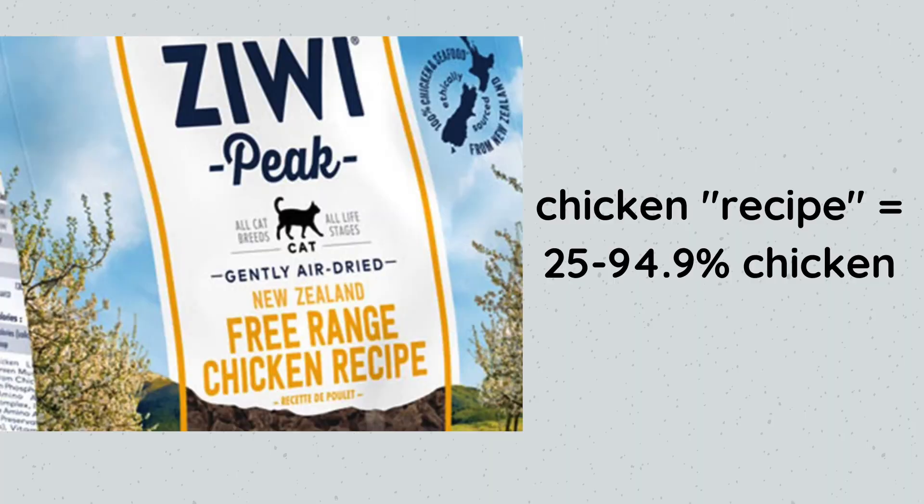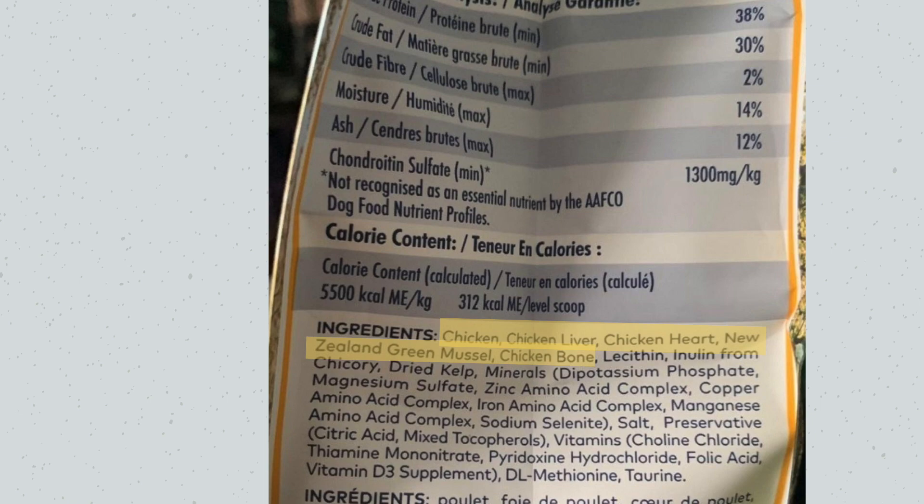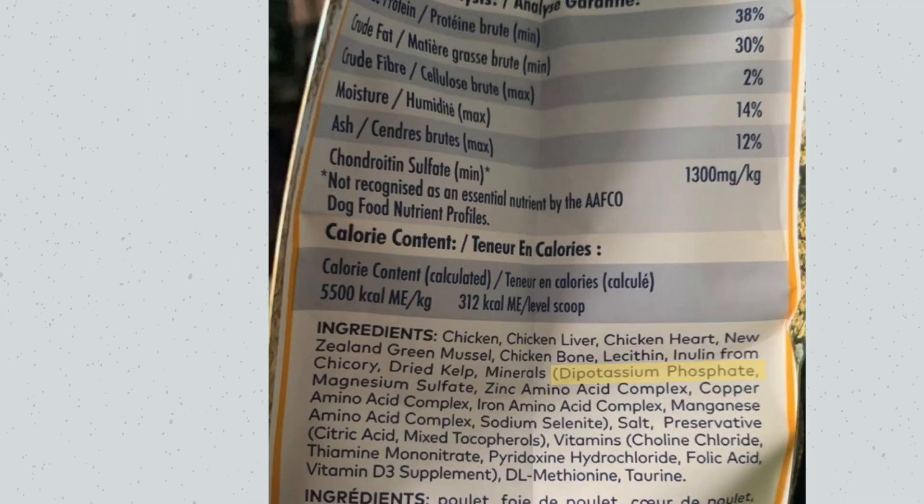So — transition food, not long term food. Yes, the ingredients are better, but it's still low in moisture. Cats need high moisture food, not dry food. The product is Chicken Recipe — same rule, 25 to 94.9% chicken. The meat ingredients are chicken, chicken liver, chicken heart, New Zealand green mussel, and chicken bone, which is good variety. A con is the inorganic phosphate, which is linked to renal issues in cats. The fat content is also almost equal to protein — ideally you'd have half the fat compared to protein. But again, transition food, not long term food.